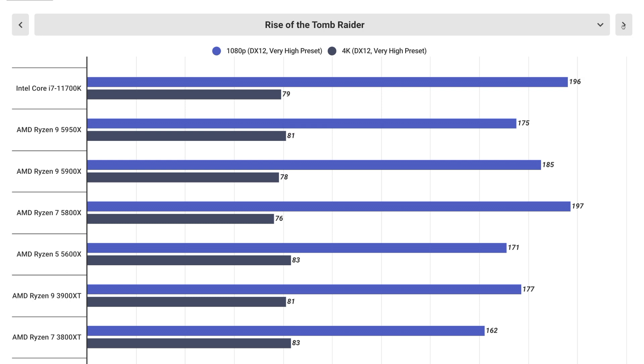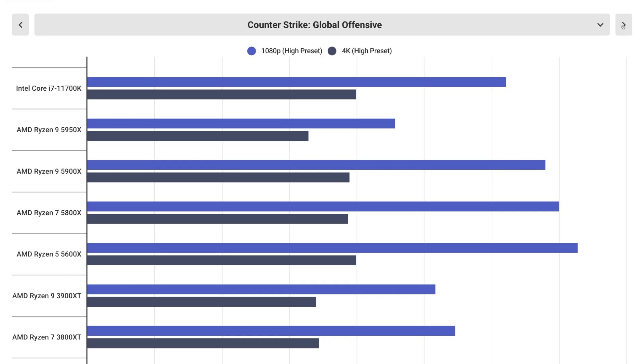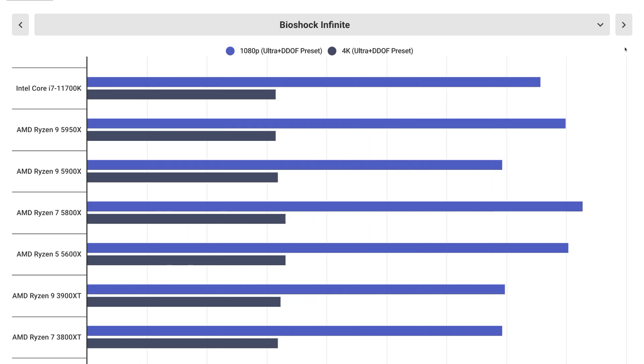The chip was also tested for relative game performance at 4K, 1440p, and 1080p, with the overall results rounded up by the following statement: in several other games listed, the Intel Core i7 11700K surpasses all the processors, altogether topping the benchmarks in half of the game tests listed.